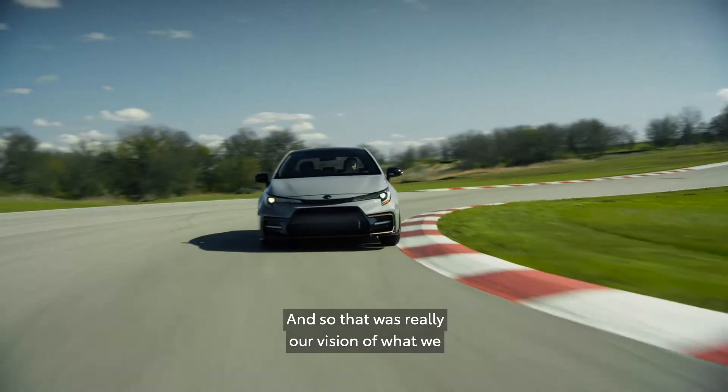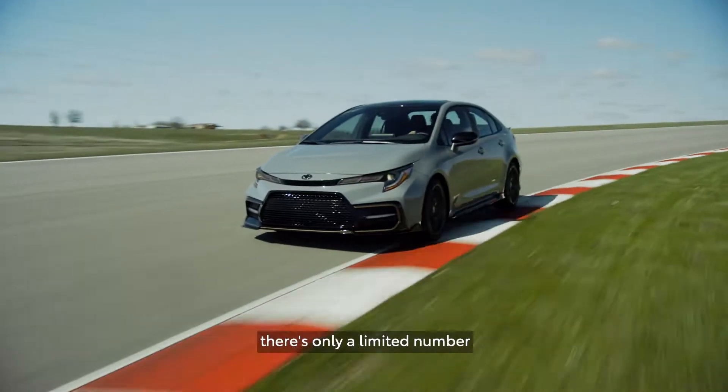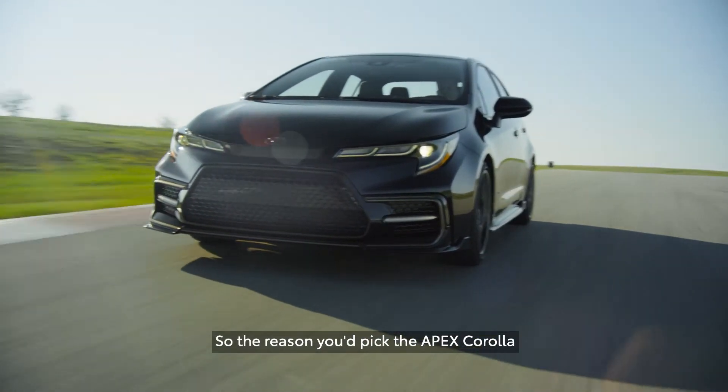Webster's defines Apex as the center point of the corner, and so that was really our engagement of what we wanted this vehicle to be and what we wanted the tuning style and flavor to be. With Apex, there's only a limited number of each package built per year, so you're not going to have a car that just everyone has on the road.